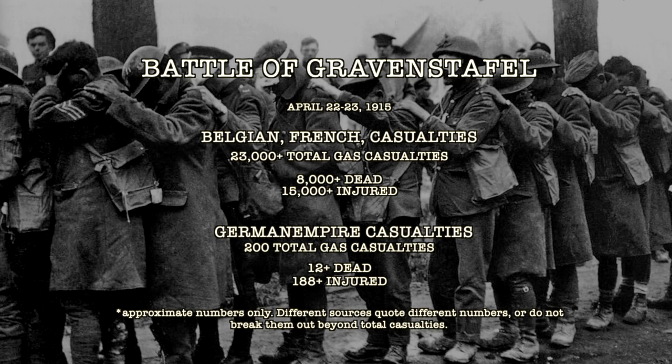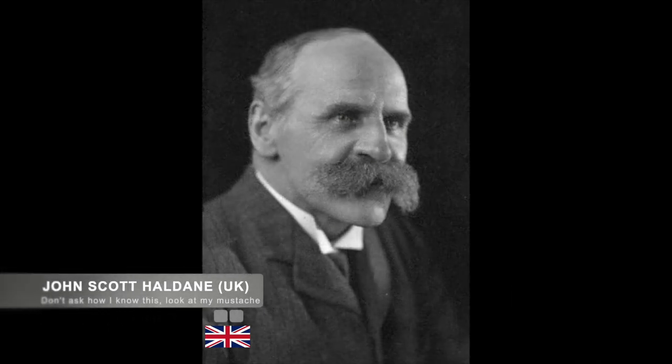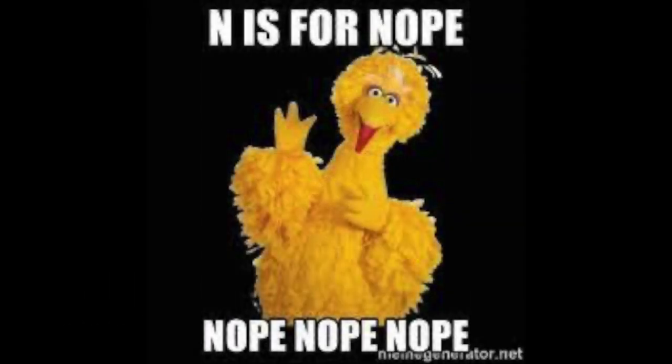The final result of the two days of battle were 200 German gas casualties, including 12 deaths and 188 injured. German losses from conventional combat at Gravenstaffel are reported in the Second Battle of Ypres overall, which will be covered in a later video. Meanwhile, the combined Canadian, French, and Belgian forces suffered more than 8,000 deaths, an additional 15,000 wounded — many who would never recover — for a total of 23,000 casualties. It should be noted that by April 26th, John Scott Haldane, a British physician, spread the word that soldiers could counter the effects of the gas by urinating into a cloth and breathing through it. Both sides, knowing this could not be the final way to resist the gas, began development of the first gas masks.